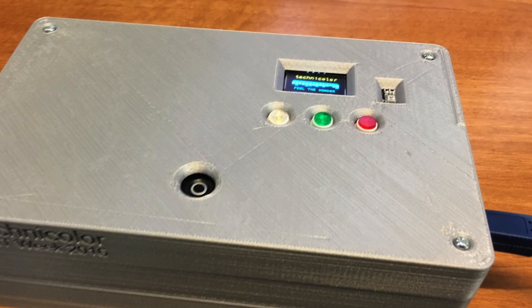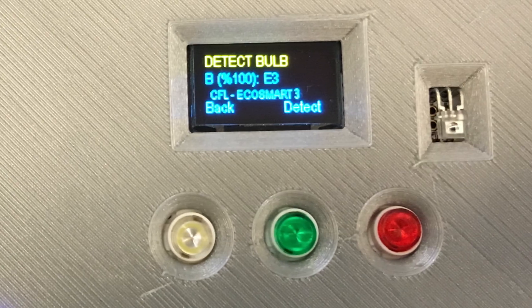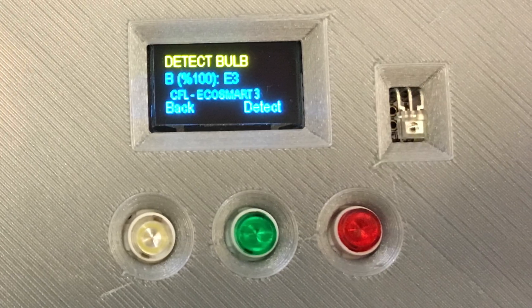Today we demoed the light fingerprinting demo. The demonstration is about capturing the high frequency differences in signals such as lights. The purpose of fingerprinting lights is for indoor localization and indoor GPS.